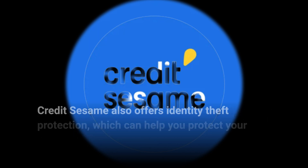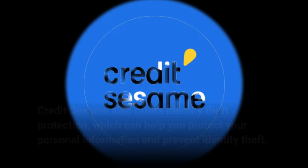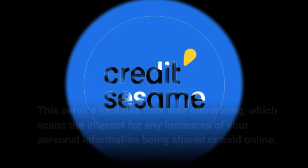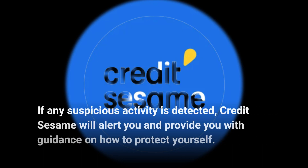Credit Sesame also offers identity theft protection, which can help you protect your personal information and prevent identity theft. This service includes dark web monitoring, which scans the internet for any instances of your personal information being shared or sold online. If any suspicious activity is detected, Credit Sesame will alert you and provide you with guidance on how to protect yourself.